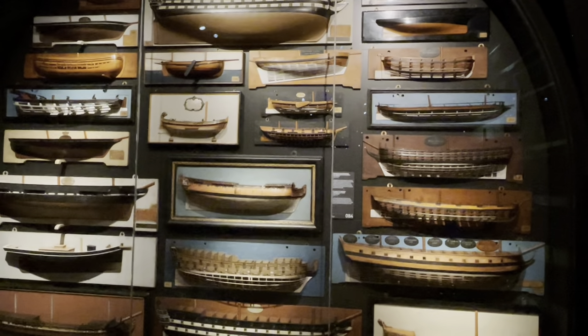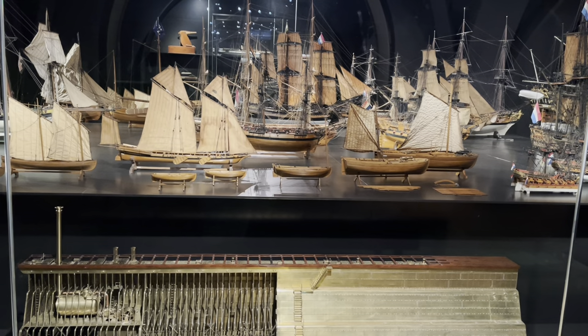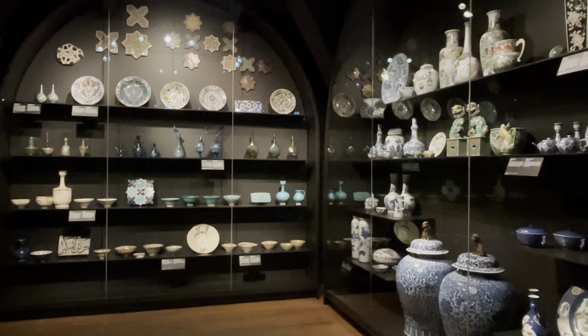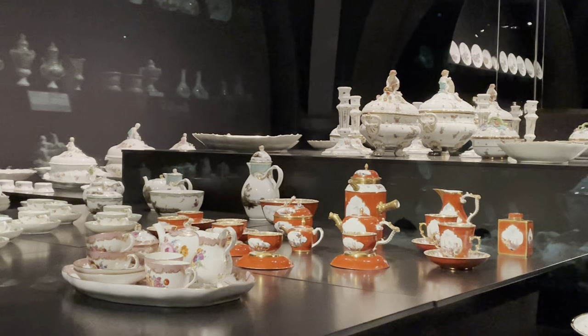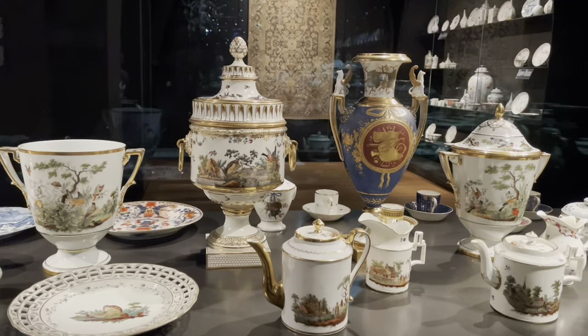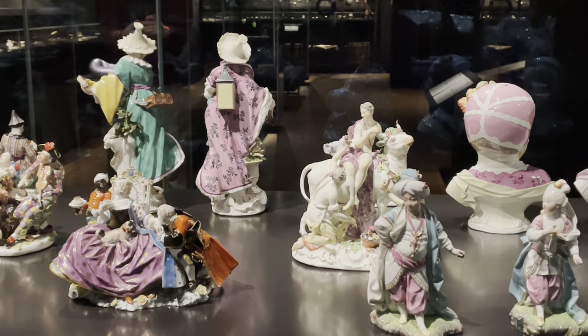Around 8,000 objects are on display. The objects on display range from ship models to silver, glass, porcelain, jewellery, musical instruments, arms and armour. It is definitely a delight to visit the ground floor if you are fond of ships, porcelain and musical instruments.